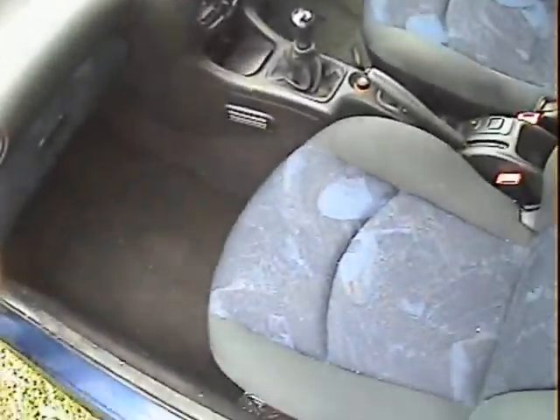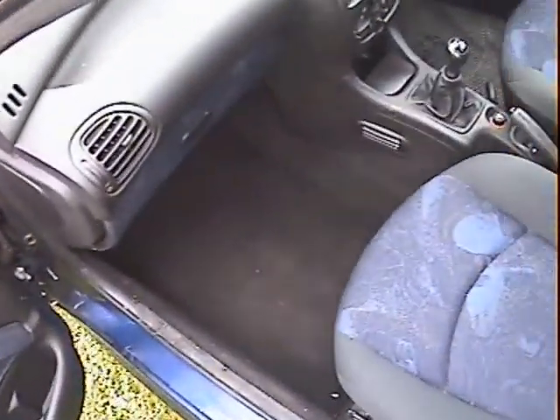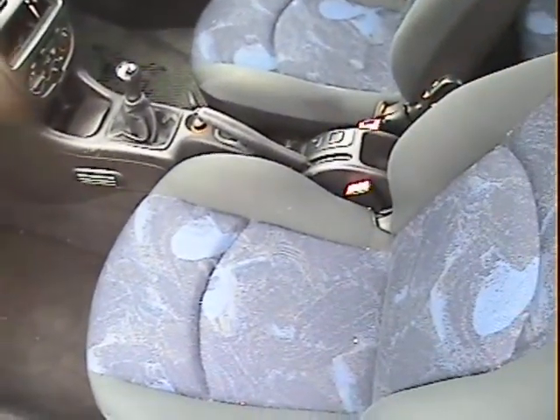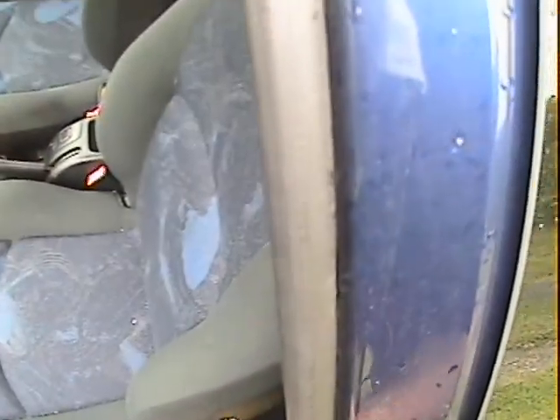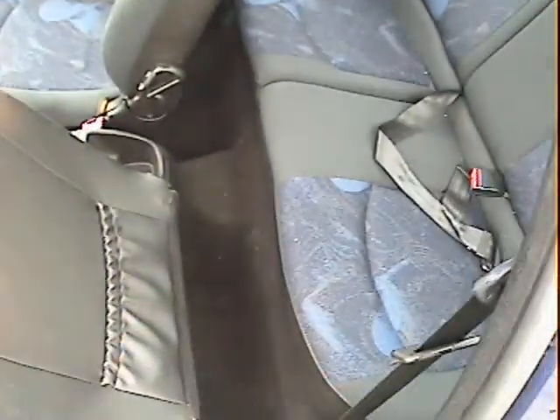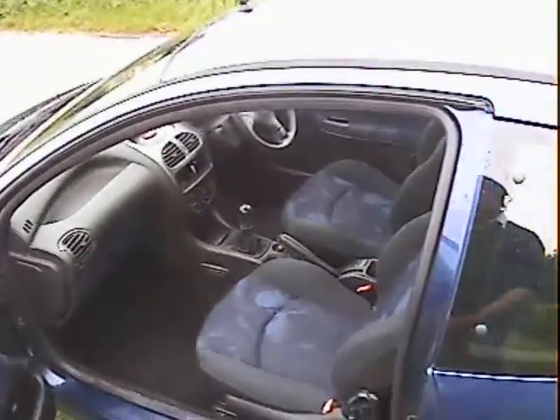Inside on the passenger seat, it seems to be a non-smoker's car. It probably could benefit from a better valet — it needs a vacuum certainly, which we'll give it before it goes out. But the interior is nice and doesn't appear to have been smoked in at all. Front seats are good, rear seats are fine, nothing there at all to worry about. Just a hole where the stereo should be.